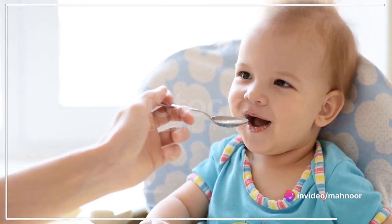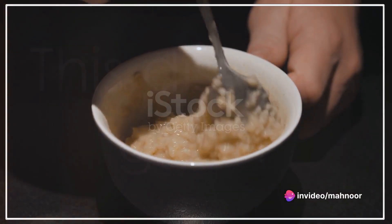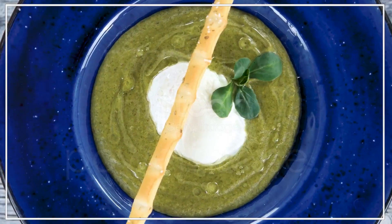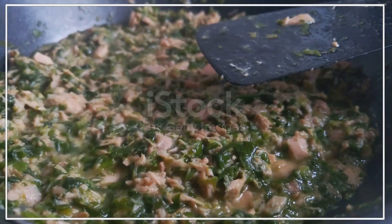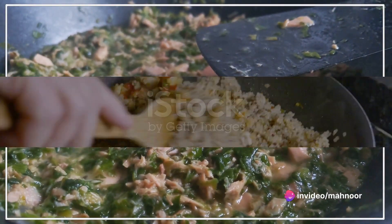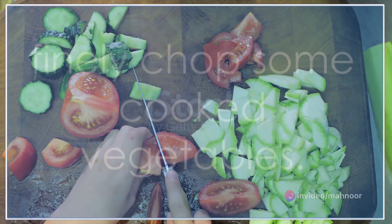Oatmeal porridge is another great option — cook some oats and mix them with breast milk or formula. This dish is a great source of complex carbohydrates. Spinach and lentil mash is a nutrient powerhouse: cooked spinach and lentils mashed together provide iron and other essential nutrients.